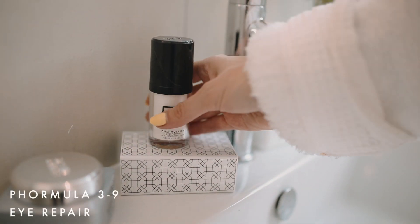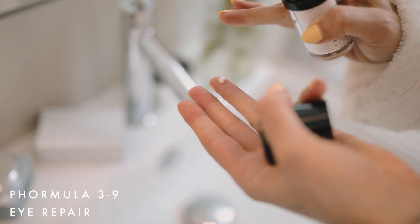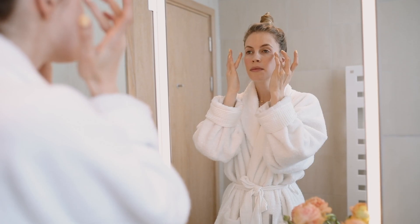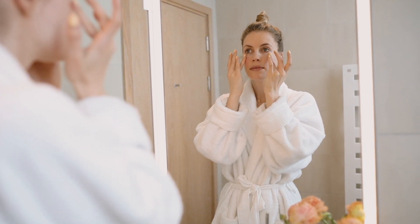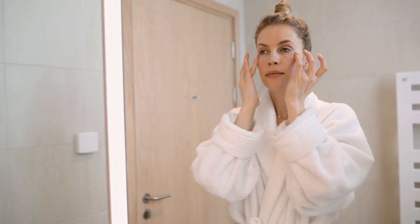Next is Formula 39 eye repair. This is the eye cream that I use every day. It has a combination of oils and also energizing caffeine so it helps to awaken you. Just apply from the outer corners and then inward.